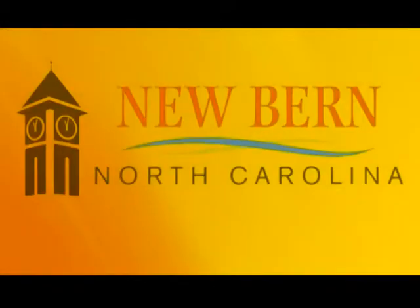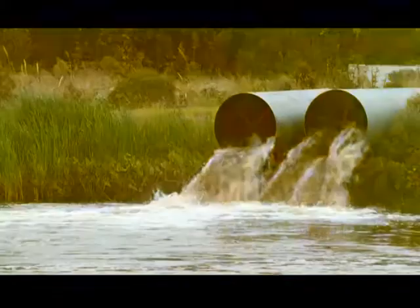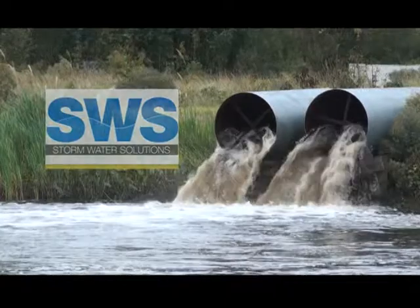The City of New Bern has completed a new stormwater improvement project, an undertaking that earned the city recognition from Stormwater Solutions for their work on meeting population and regulatory demands, as well as implementing cost-efficient technologies and practices.